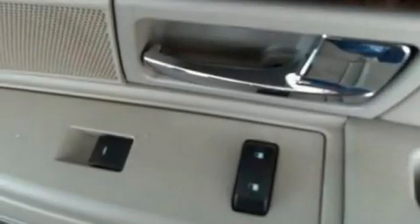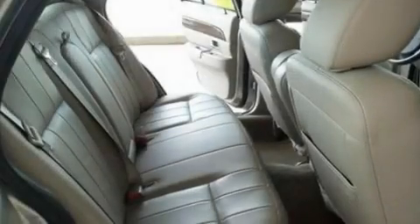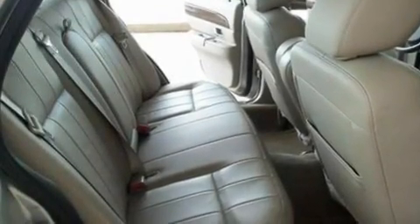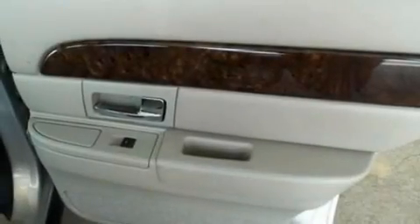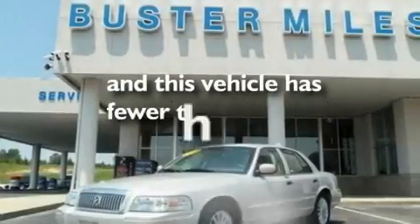Its top features include air conditioning, cornering lights, an auto-dimming rearview mirror, four well-positioned speakers, a multi-link rear suspension, aluminum wheels, traction control, external temperature display, and this vehicle has less than 27,000 miles.